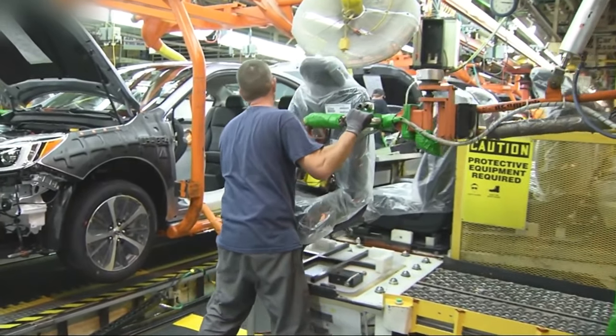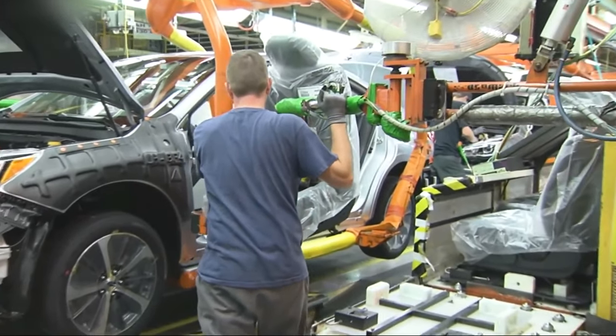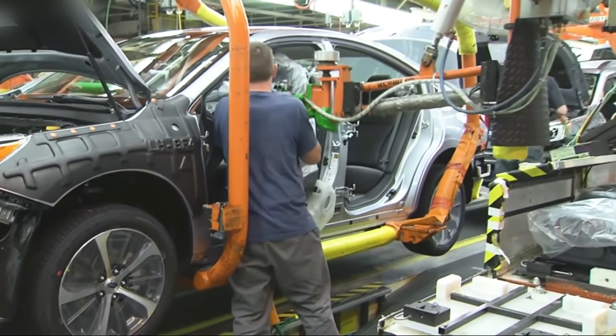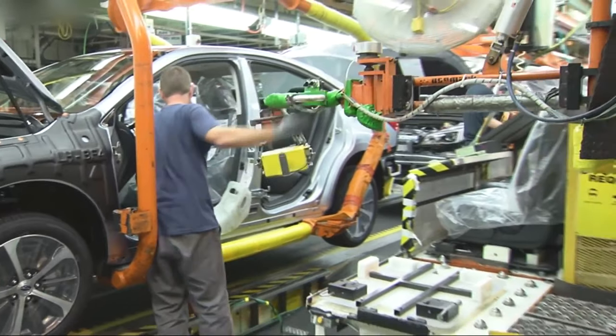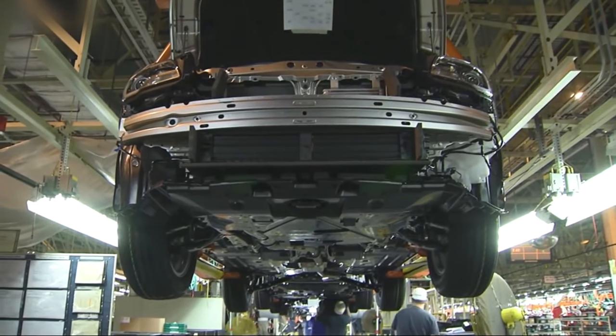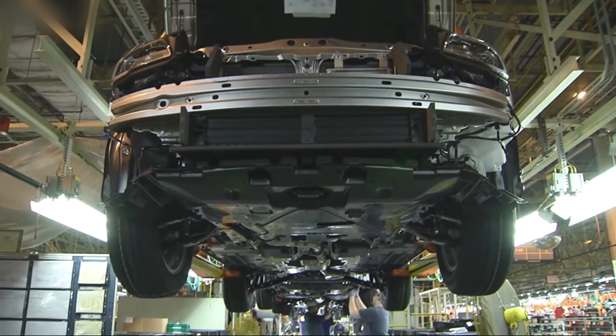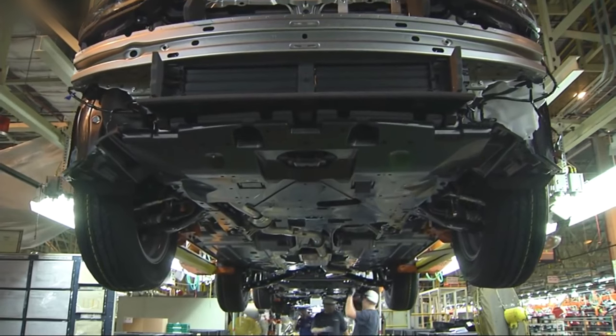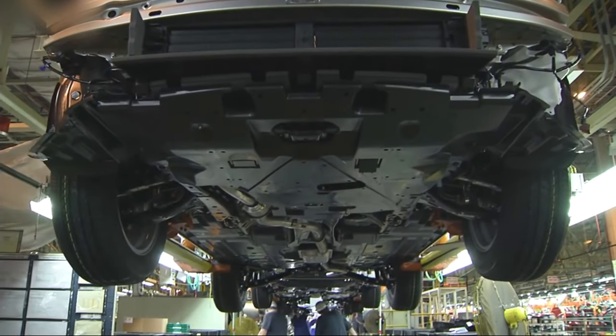Subaru produces a variety of models both in the United States and Japan. The models made in the US at the Indiana factory include the Subaru Outback and Legacy, while many other models are manufactured in Japan. The manufacturing process of these cars involves several stages, including design, engineering, stamping, welding, painting, assembly, and quality control.